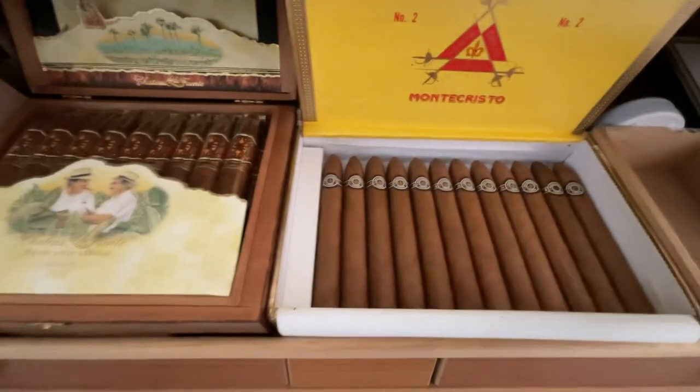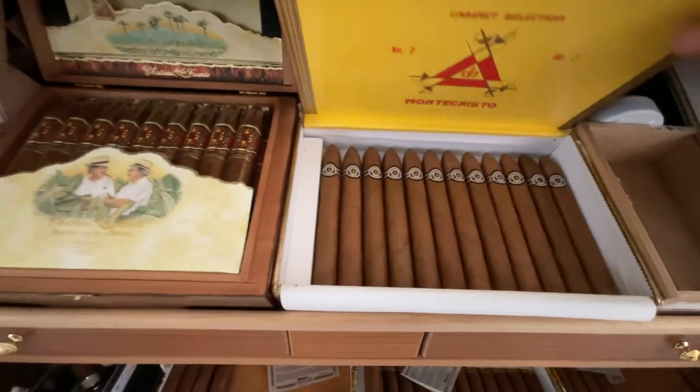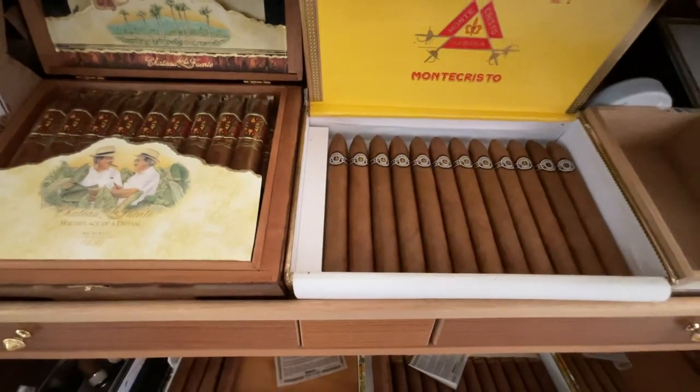I love the Monte Cristo Number Two — they're nice, they're mild, and like I said, they're famous. Everybody loves the Monte Number Two.